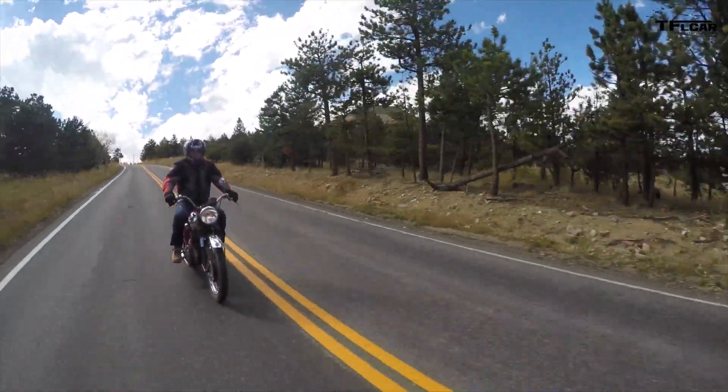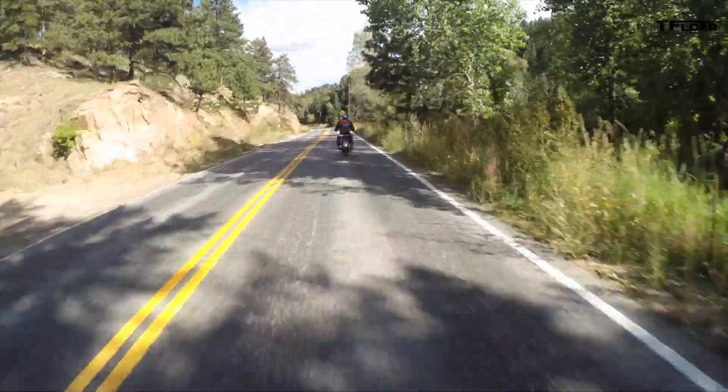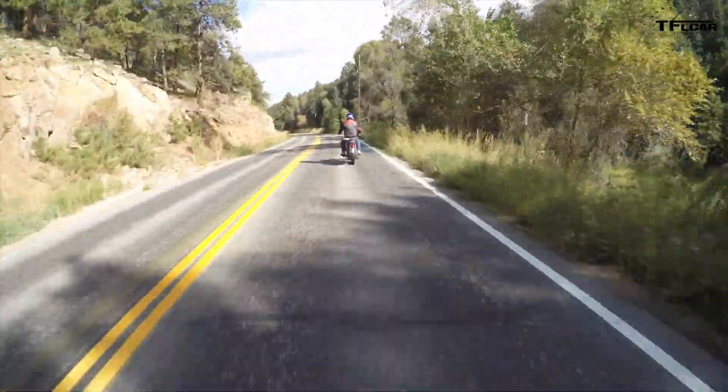But this is an almost 50-year-old bike, and we really shouldn't be comparing it to a modern bike.